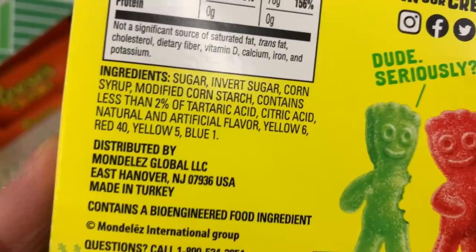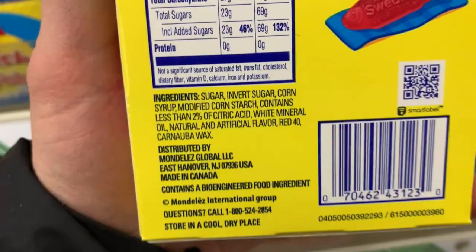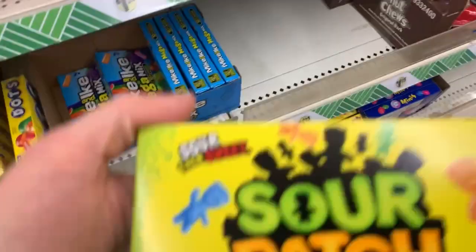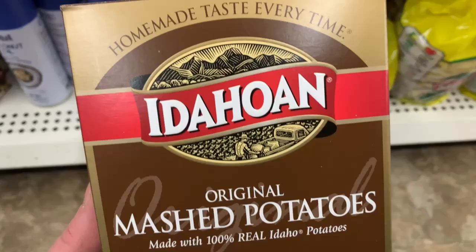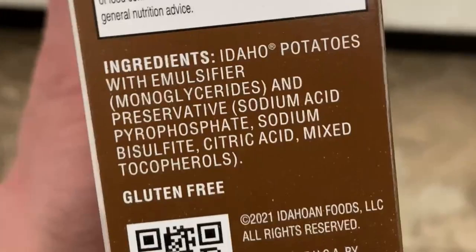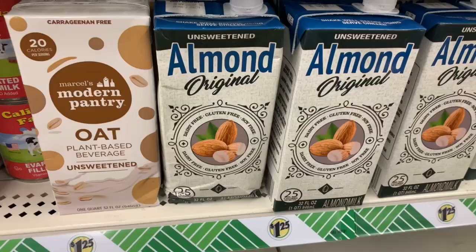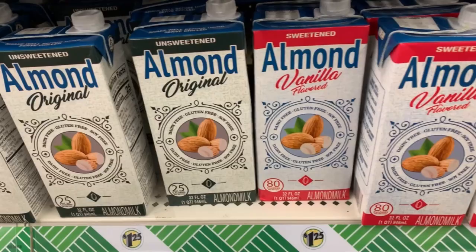That brings us to the end of this video, but I do want to showcase a few things I found that may or may not be vegan — I'm still waiting to hear back from the companies. We have Idahoan mashed potatoes — they have monoglycerides in them, which may or may not be vegan. These most likely are vegan, but I'm still waiting to hear back. Also this almond milk — I would have never thought almond milk wouldn't be vegan, but I noticed it has vitamin D3 in it, so I reached out to find out if it's animal or plant-based, and I'm still waiting to hear back.